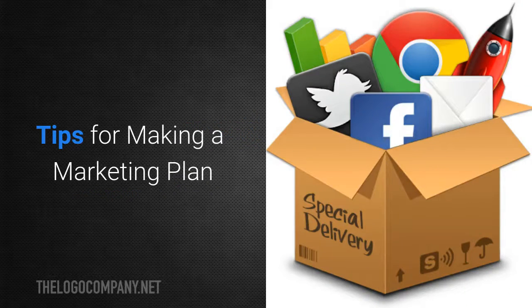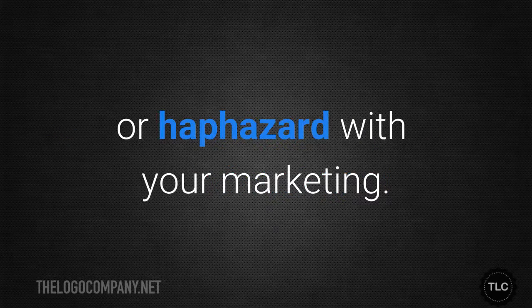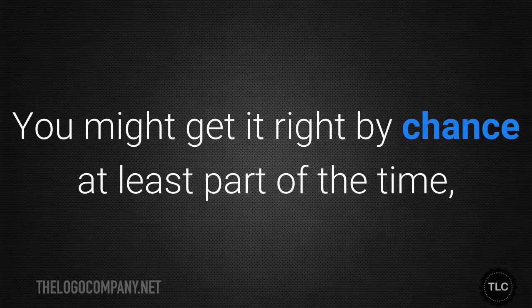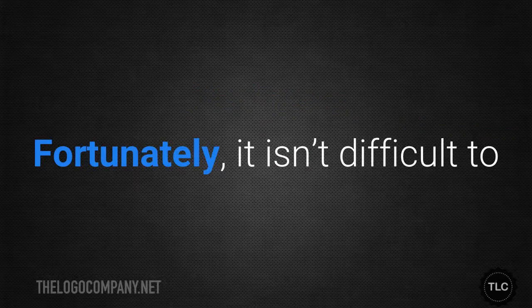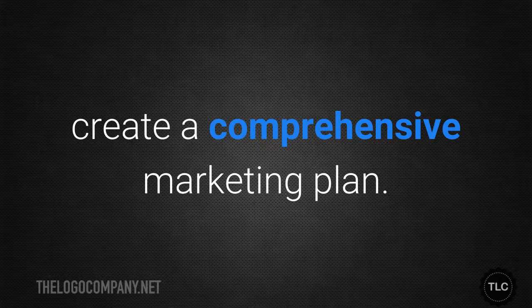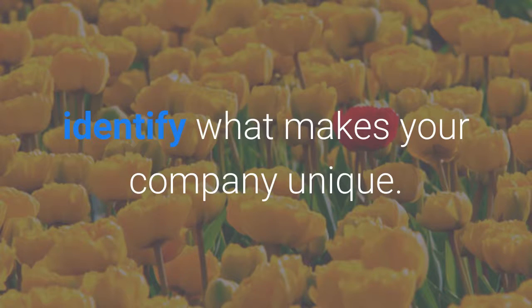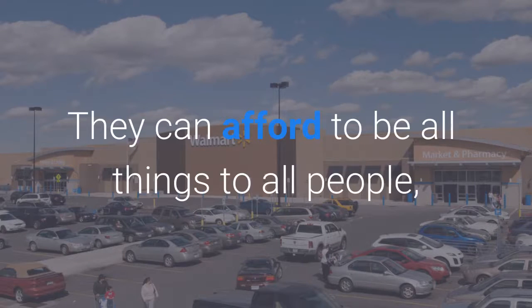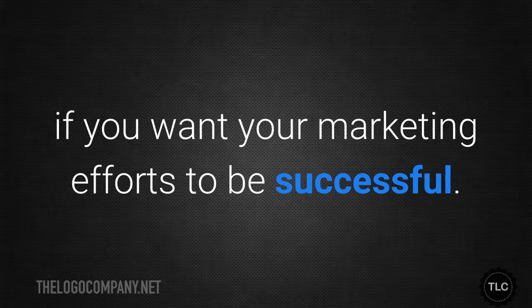Tips for making a marketing plan. It simply doesn't pay to be inconsistent or haphazard with your marketing — a scattershot approach is rarely effective. Fortunately, it isn't difficult to create a comprehensive marketing plan. First, as previously discussed, identify what makes your company unique. Very few small companies can compete with retail giants like Walmart, so you need to be highly focused on what you do best if you want your marketing efforts to be successful.